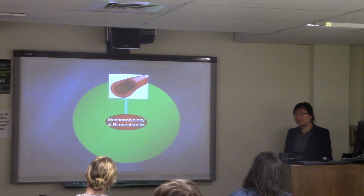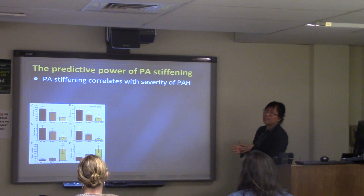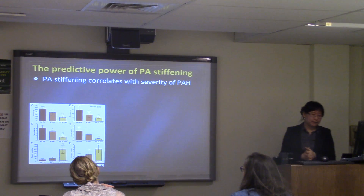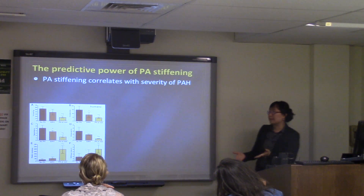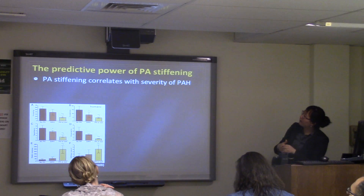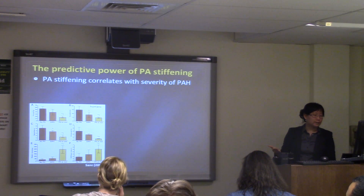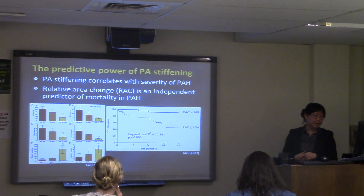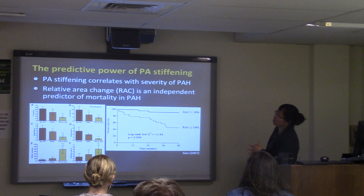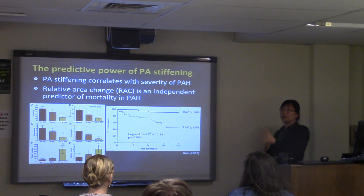Starting from single arterial biomechanics: clinical studies have provided evidence that stiffening of the pulmonary artery has predictive power for disease severity. A 2009 human study found that arterial stiffness indices correlate with disease severity, and a parameter called relative area change is an independent predictor of mortality. This confirms that arterial stiffening is a very important feature of this disease.